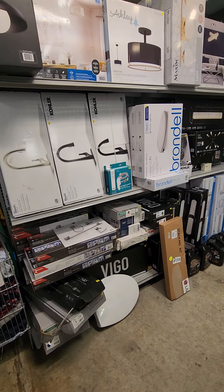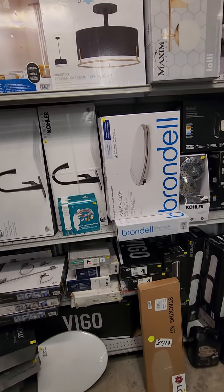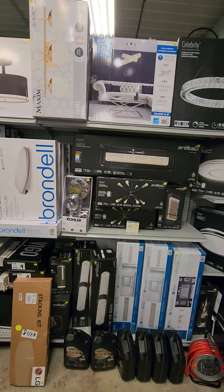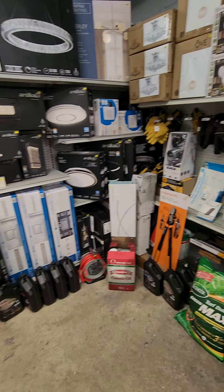Lots of faucets this week here. We have the kitchen and bathroom faucets in all colors. We have some really cool new lights that came in — we have vanity lights, we have outdoor lights. You can see we have tons of oil on the bottom there.